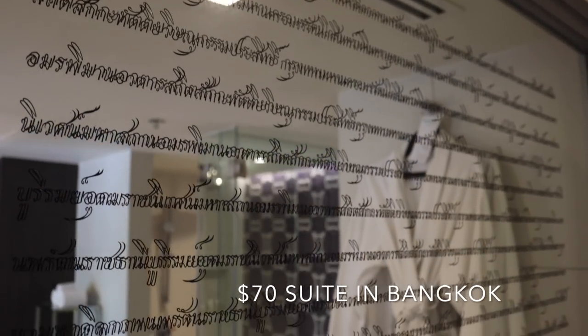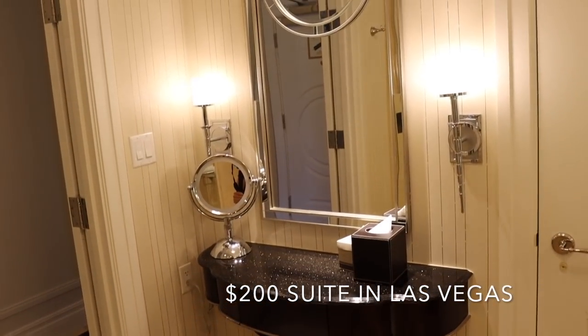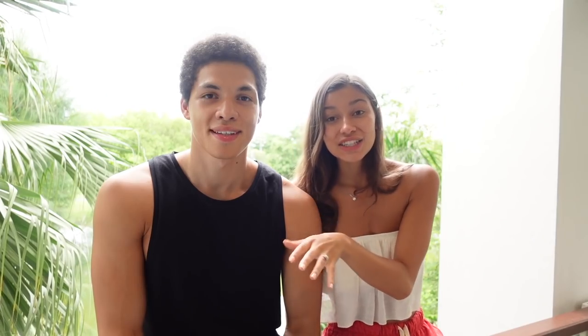In today's video we're going to be showing you what a $70 suite in a five-star luxury hotel looks like in Bangkok versus what a $200 suite in a five-star luxury hotel looks like in Las Vegas. For the $70 suite in Bangkok we chose the one-bedroom suite at Le Méridien Golf Resort and Spa, right next to the Suvarnabhumi Airport. If you're wondering why we're not comparing it to a $70 suite in Las Vegas — it's basically impossible. $200 is probably the cheapest you'll find.